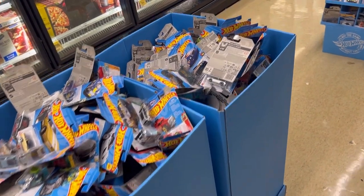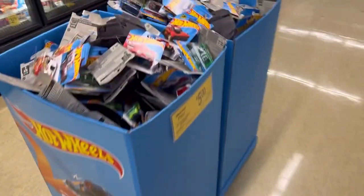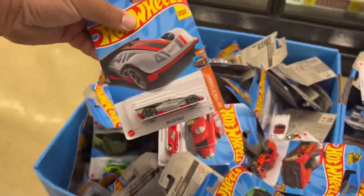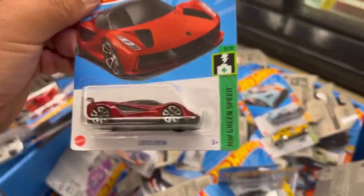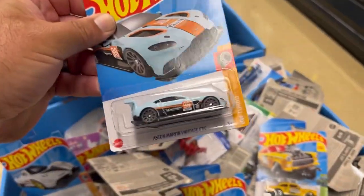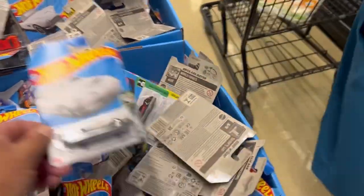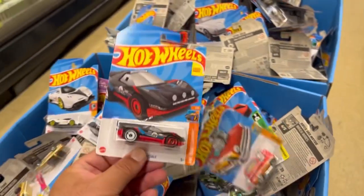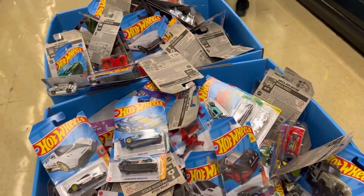All right guys, so I went through these two bins and these two other bins here. Unfortunately no supers — there's lots of good cars in here: this truck, the other Corvette, the Lotus, the Zonda, the Aston Martin, the $55 gasser, and this Mazda. Lots of good cars but the grand prize was not in here. At least we tried — let's move on to the next door.